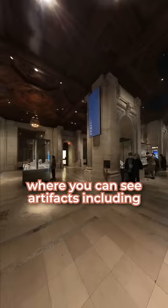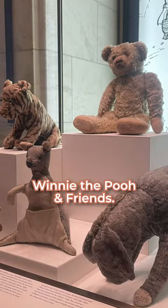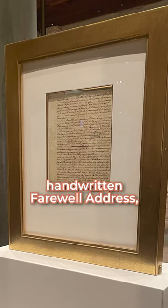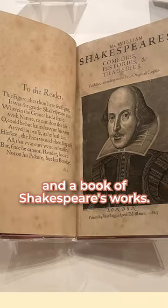There's a secret spot in New York City where you can see artifacts including cuneiform tablets, the handwritten Declaration of Independence, and the original Winnie the Pooh and Friends. In the same place you can view the printed Declaration of Independence, George Washington's handwritten farewell address, historic religious texts, literature by Frederick Douglass, and a book of Shakespeare's works.